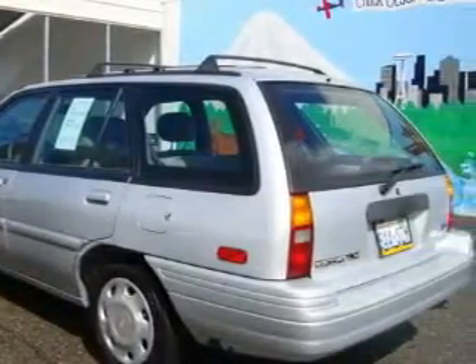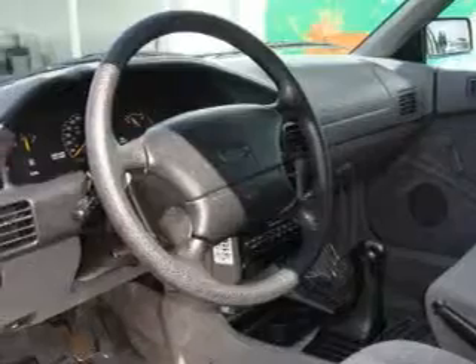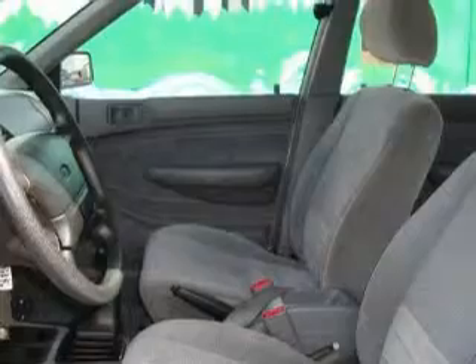Among the many superb features on this Ford, there are air conditioning, a rear window defroster, an AM FM radio, three-point rear seatbelts, and it's easy to see why this vehicle is an excellent choice.